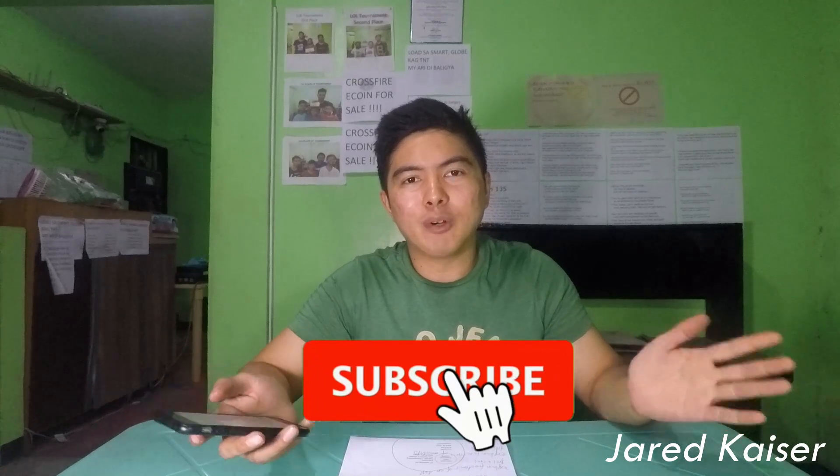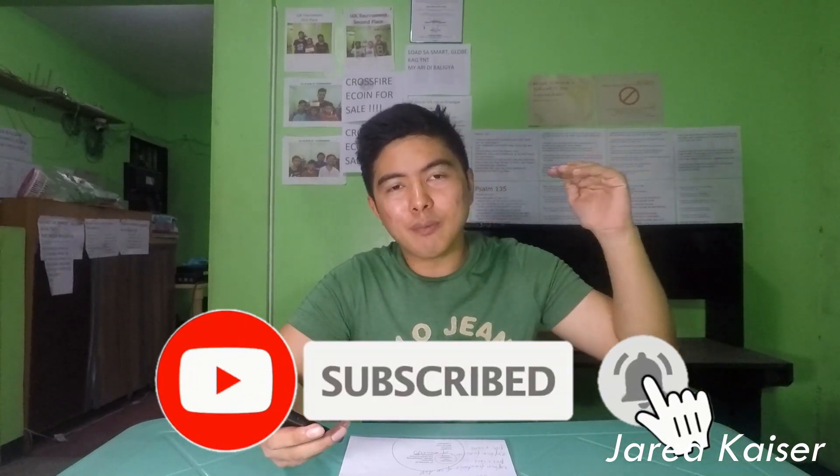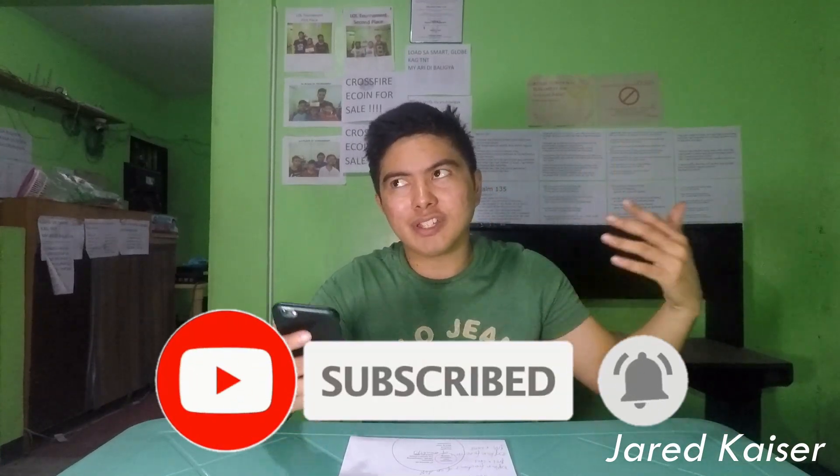So that's about it guys, I hope you learned something today. If you liked this video, please leave a thumbs up. And if you enjoy this kind of content, please subscribe to my channel — I'm almost at 1,000 subscribers so I can monetize the channel and improve the quality of my videos. As always, thank you again for watching. I'll see you on the next video. Peace!